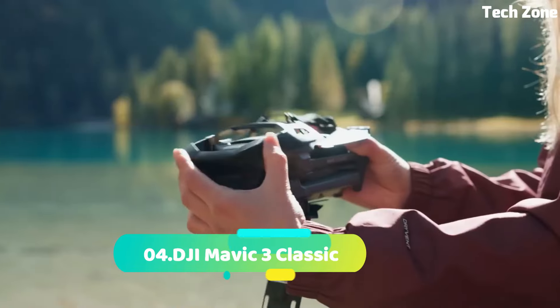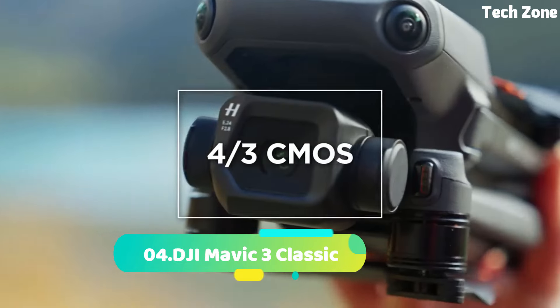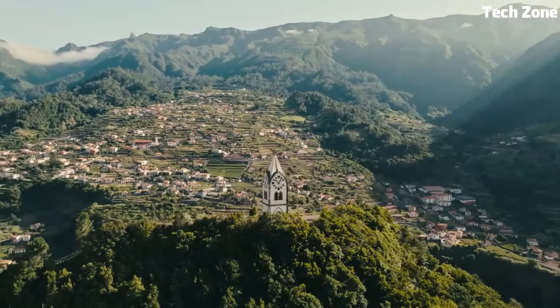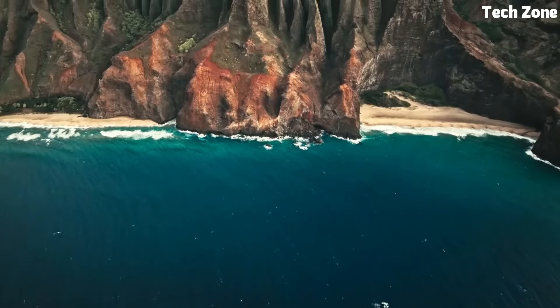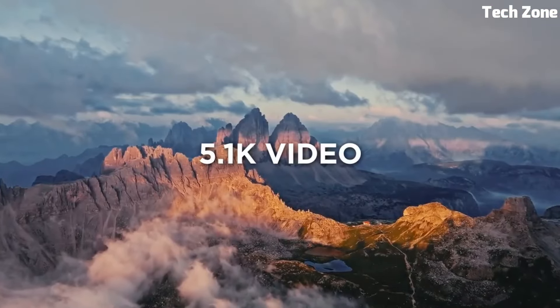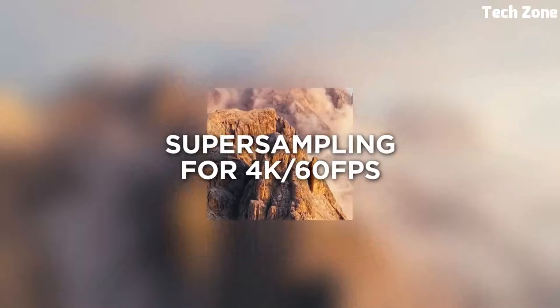Number 4: DJI Mavic 3 Classic. Introducing the DJI Mavic 3 Classic, a masterpiece of drone technology. Equipped with a powerful Hasselblad camera, it captures breathtaking 4K video and 20MP photos with unrivaled clarity.